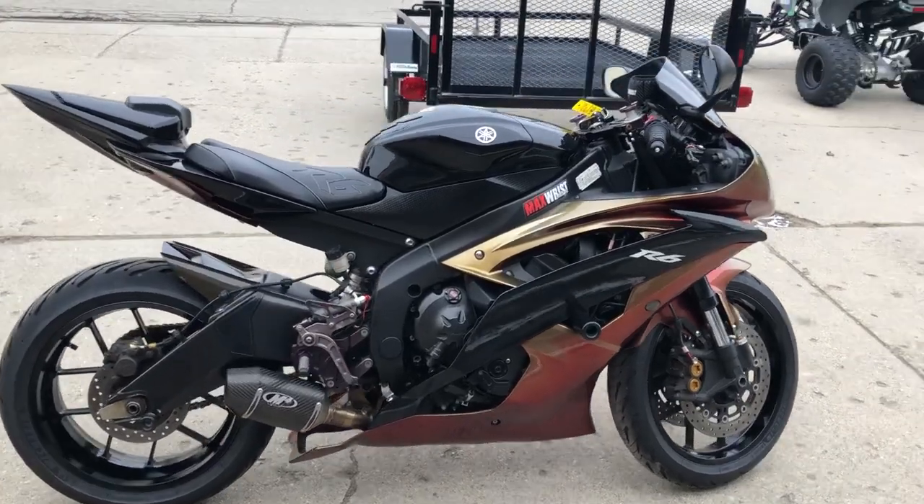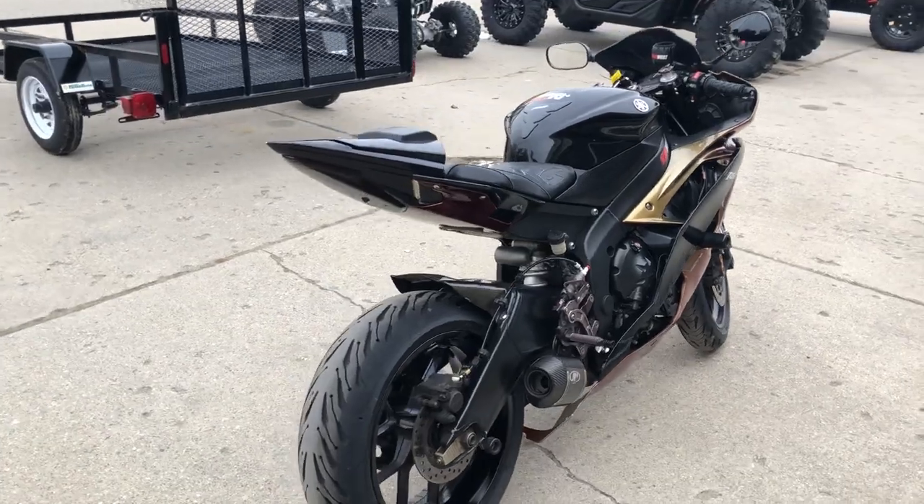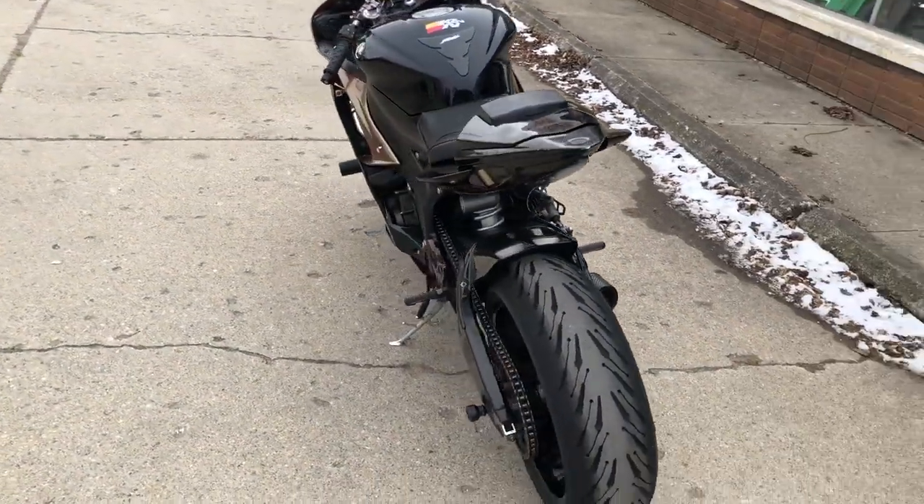Hey guys, this is from ThePowerSports.com here. We have a used Yamaha R6 for sale, with over $20,000 in extras. Take a look at this real deal R6.